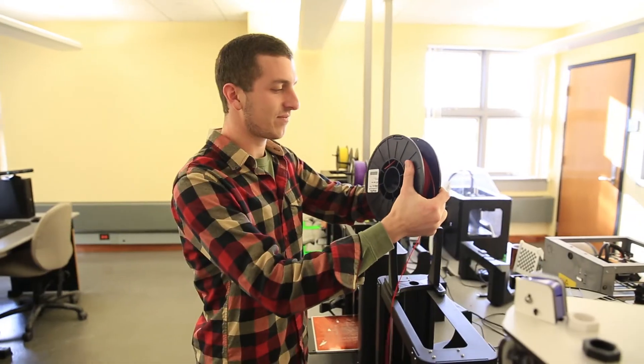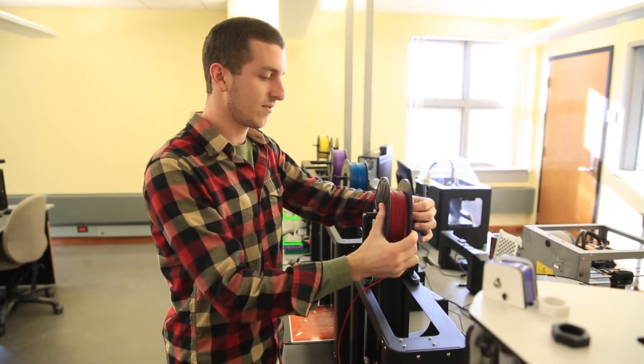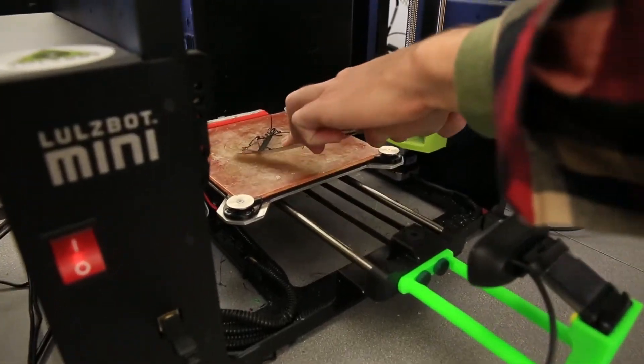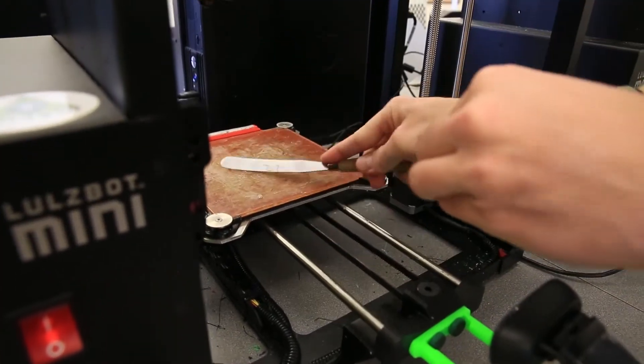We wanted to expand at some point to be more of a place for people to come and experiment with things and try out new sort of hobbies in the realm of making things — something like a maker space is what we're looking for.